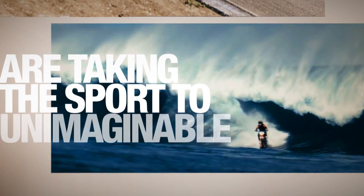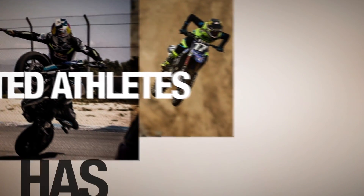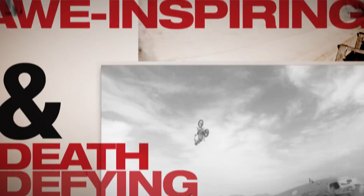Without question, today's generation of motor riders are taking the sport to unimaginable heights. Advanced bike technology, combined with a new crop of talented athletes, has inspired unique competitive disciplines that are both awe-inspiring and death-defying.